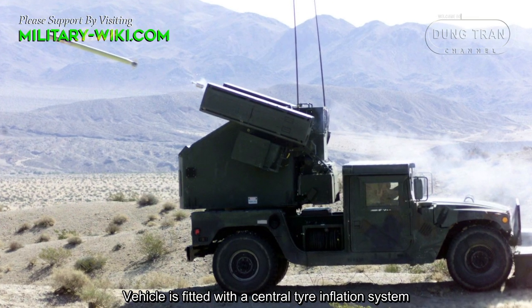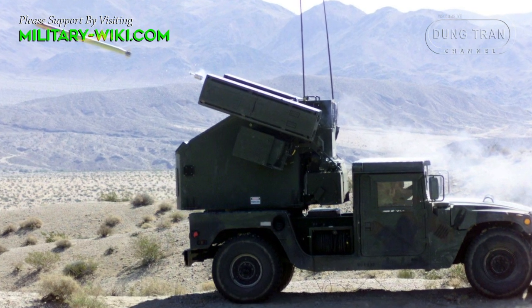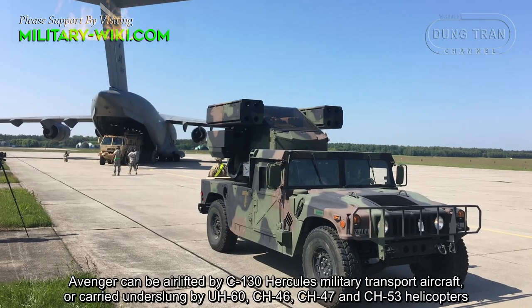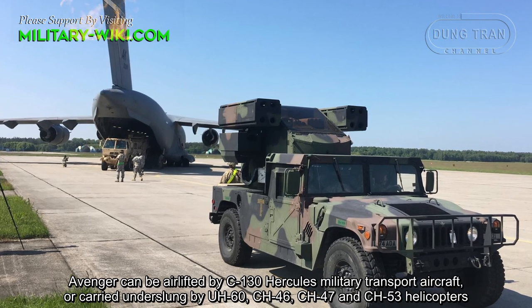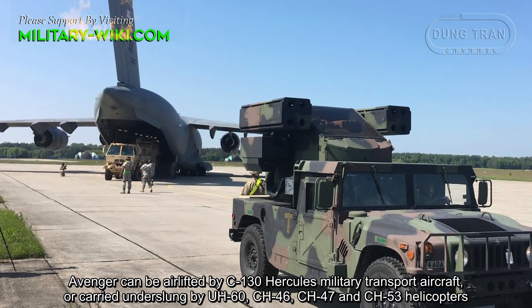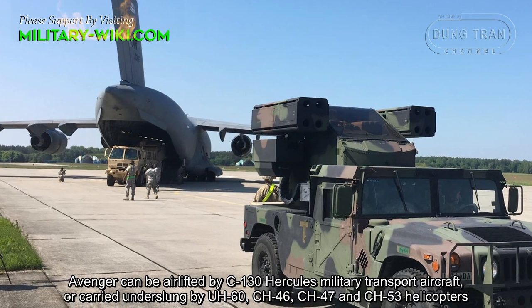The vehicle is fitted with a central tire inflation system. The Avenger can be airlifted by C-130 Hercules military transport aircraft, or carried underslung by UH-60, CH-46, CH-47, and CH-53 helicopters.